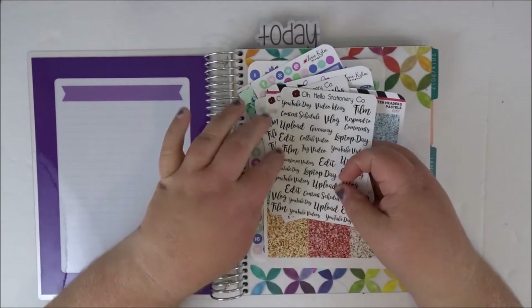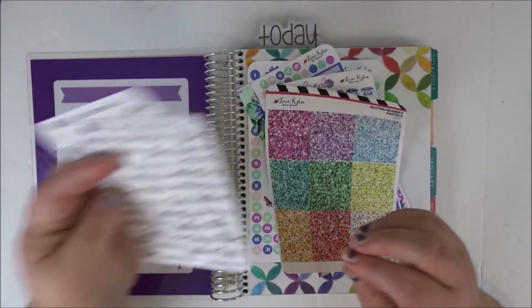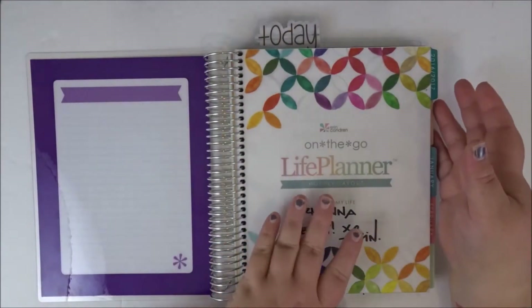I'm also going to be using these Oh Hello Stationery Co. YouTube vlogger stickers. I'll probably be using a couple other sticker shops as well, but we'll figure it out as we go. I just wanted to show you what it was.